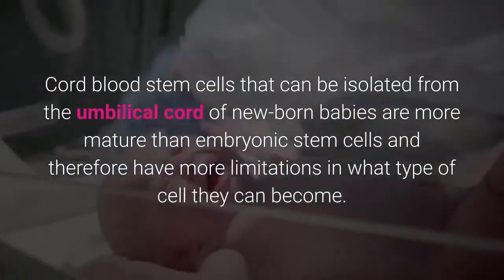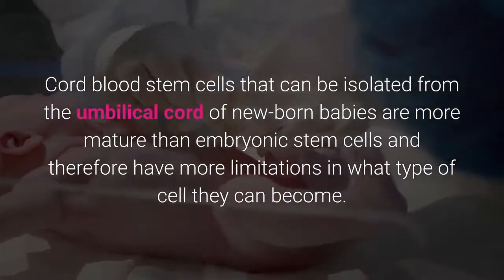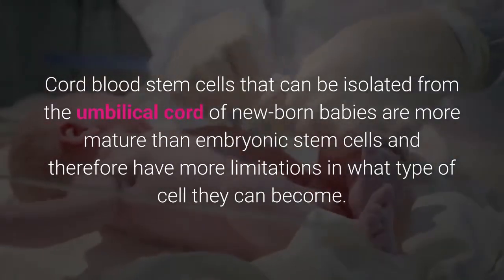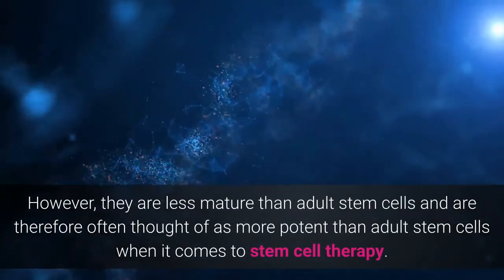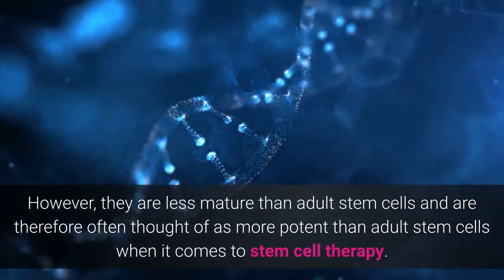Cord blood stem cells that can be isolated from the umbilical cord of newborn babies are more mature than embryonic stem cells and therefore have more limitations in what type of cell they can become. However, they are less mature than adult stem cells and are therefore often thought of as more potent than adult stem cells when it comes to stem cell therapy.